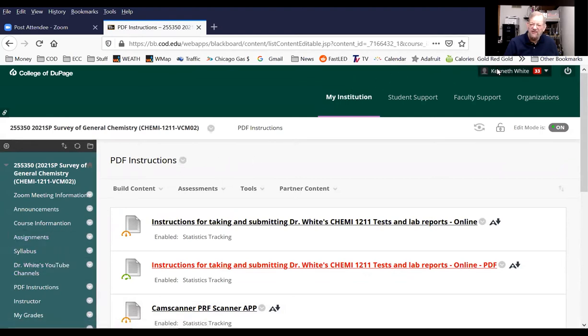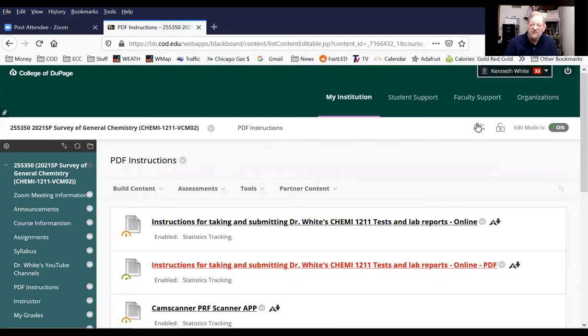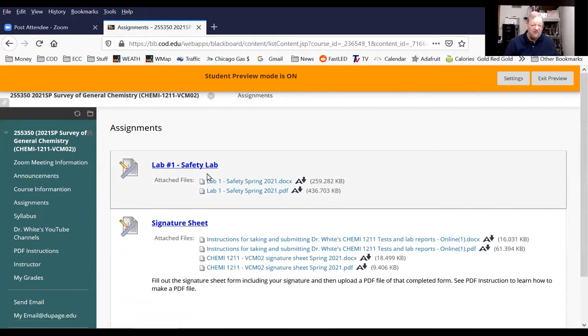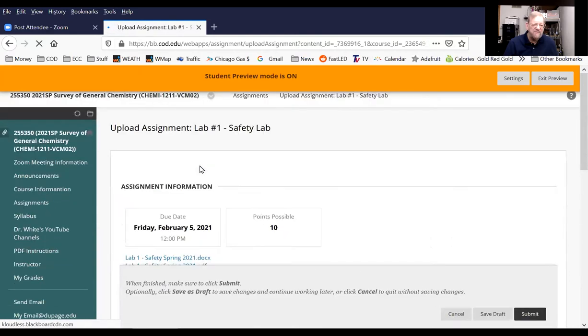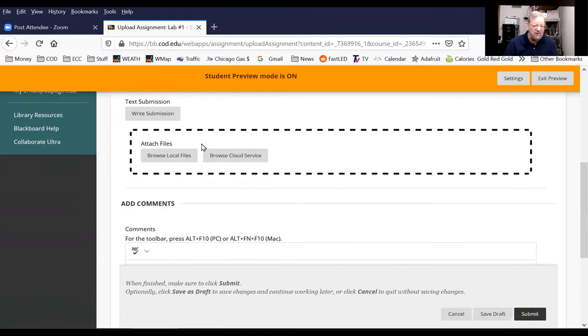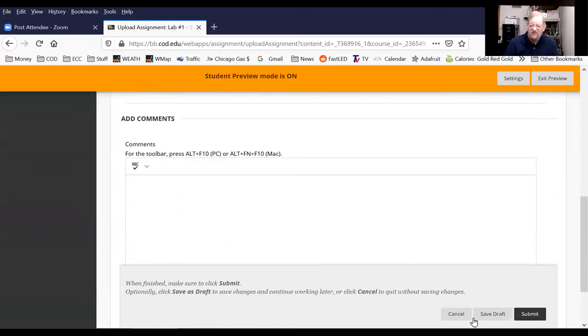Let me switch to what your view would be. See over here it says assignments. If I click on that — look — lab one, safety lab. Here you can download it as a Word document or PDF. Blackboard now has a way of downloading a doc as a PDF or other formats. If you click on labs, the blue number one lab safety, you'll see when it's due: next Friday by 12 p.m. Here are your downloads, and here is how you can attach your PDF file that you're handing in. Then you go down and hit submit.